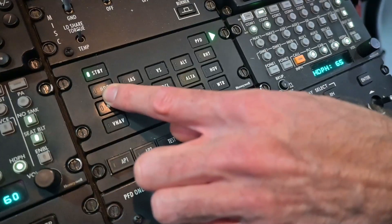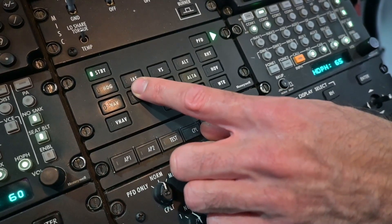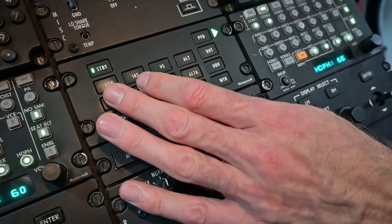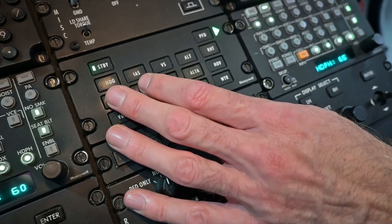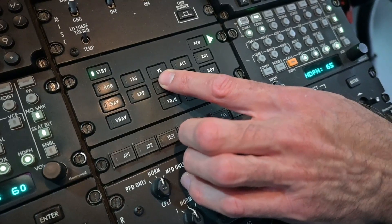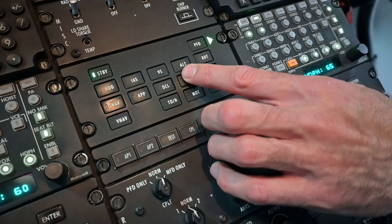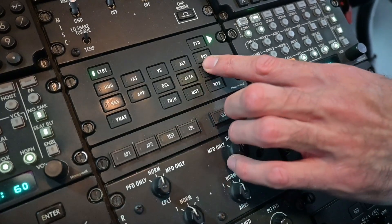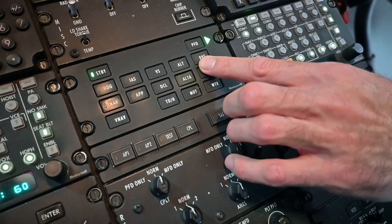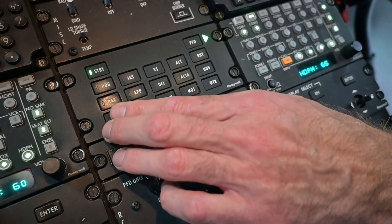Heading hold — it holds the heading we are currently at. Indicated airspeed — it holds our indicated airspeed at that time. These modes can also be changed on our flight controls. Same with the vertical speed mode — we can change it on our collective if we need a set vertical speed. Altitude hold keeps the altitude compared to our barometric altitude. Then we have a radio altimeter height hold, which sets and holds the radio altimeter height at that time.